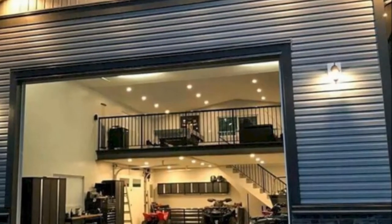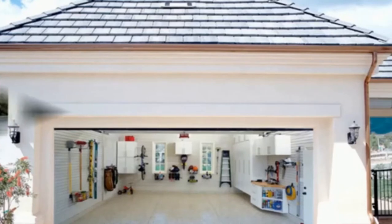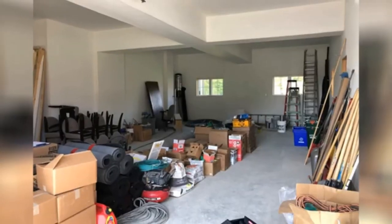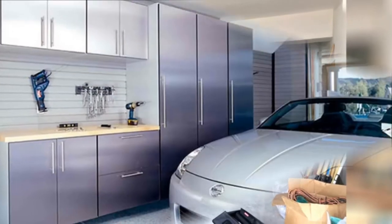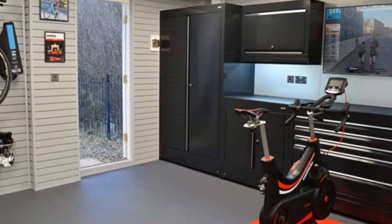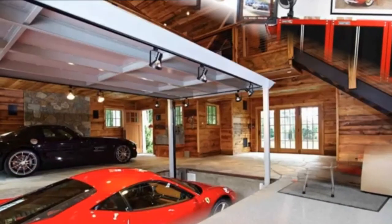A garage is not just a place from where you get in your car and go out, it's a lot more than that. A garage is a part of your home and must be considered as important as other rooms of the house while designing. Therefore, it is necessary to have a proper garage interior in order to make your garage appear a pleasant and a well-organized place in your dwelling.